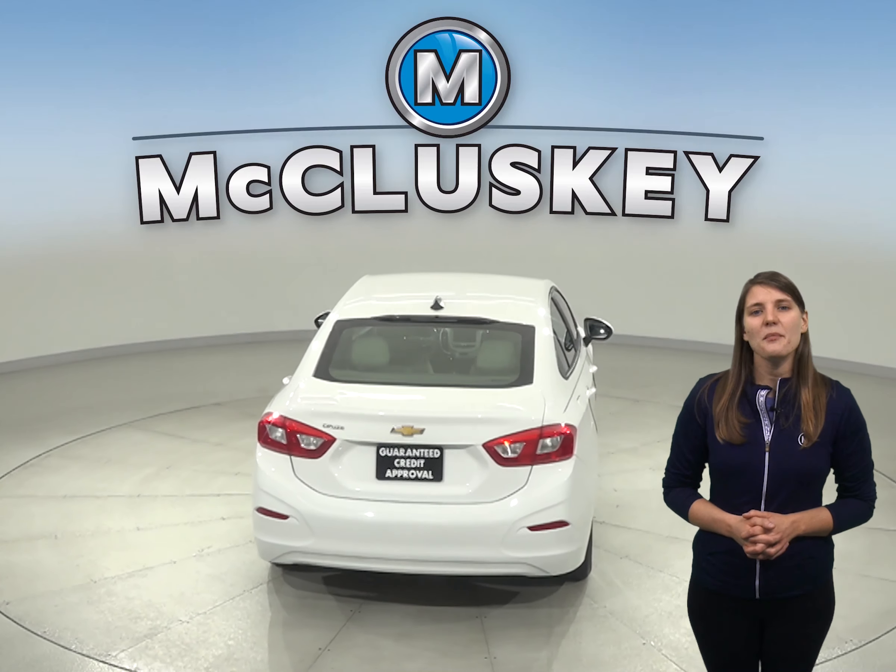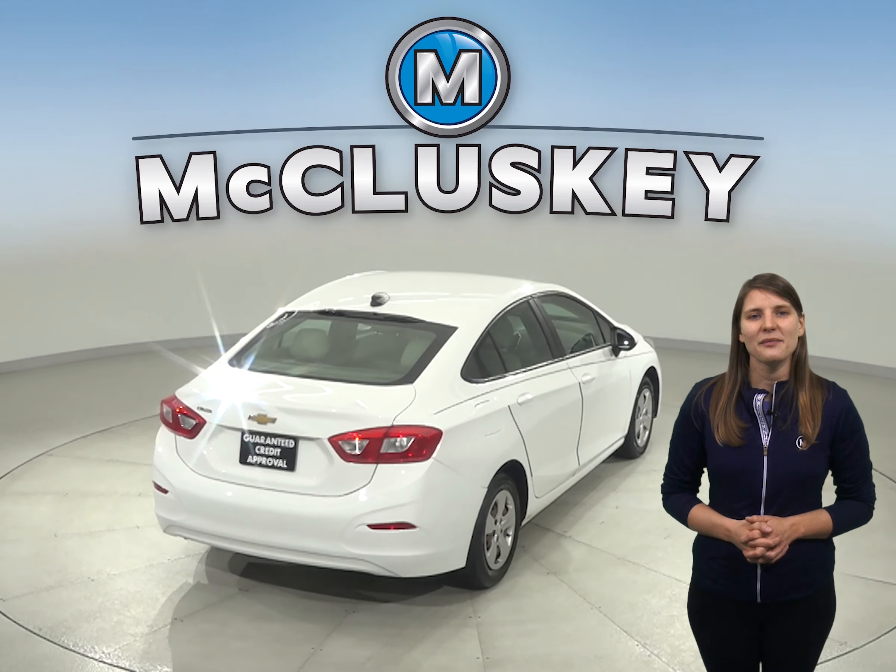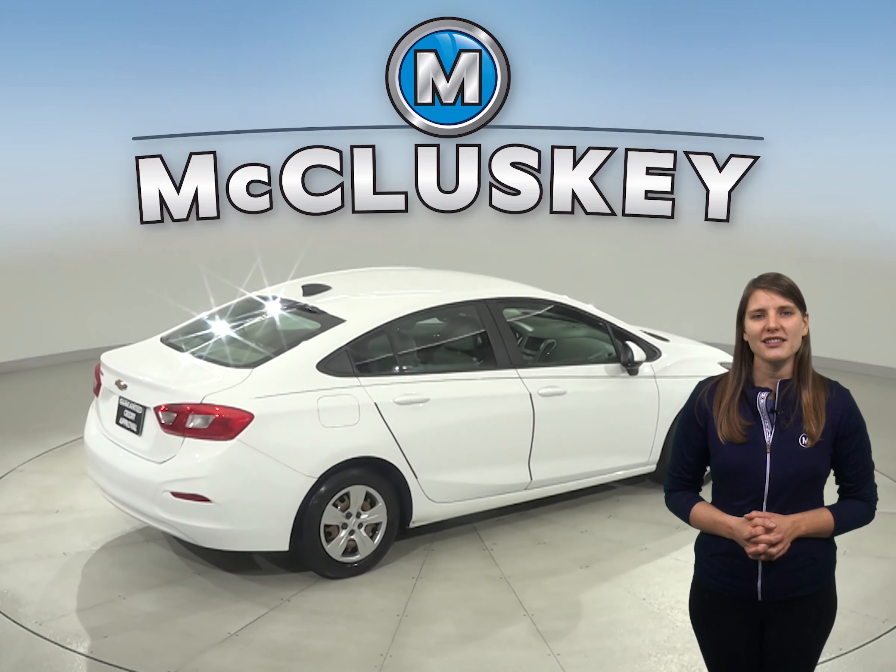This Cruze has power steering, power windows, traction control, ABS brakes, and OnStar access.